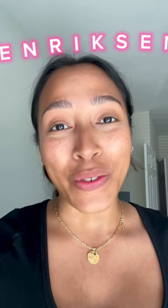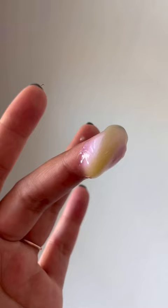I just got my Ole Henriksen Strength Trainer Peptide Boost Moisturizer and the Banana Bright+ Eye Crème — I'm gonna use them for the next few days and do a before and after to show you guys the difference. Can we start by appreciating that iridescent glow? Stunning.